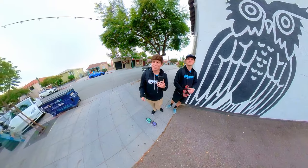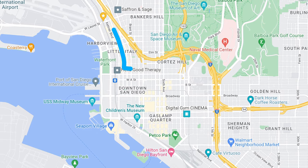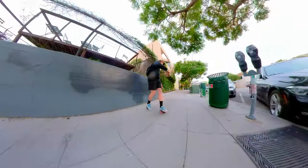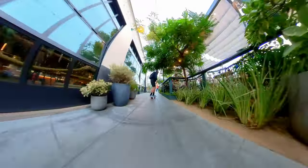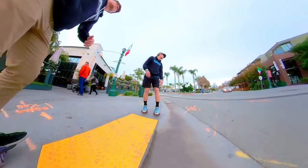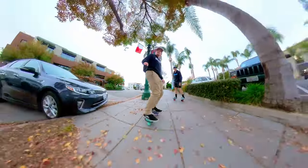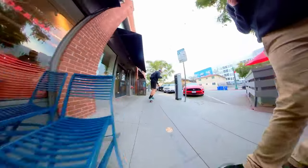Today Jack and I thought we would show you guys what it's like to free skate in a city environment. We're going to start here at James Coffee Co and then end in Gas Lamp Quarter. So what do you think about the terrain so far?